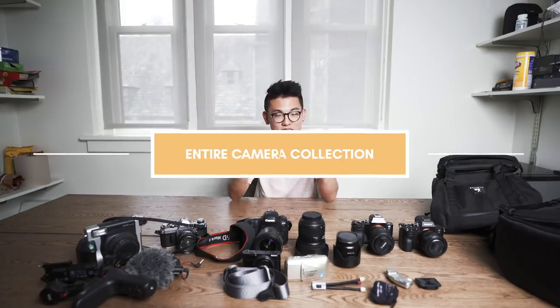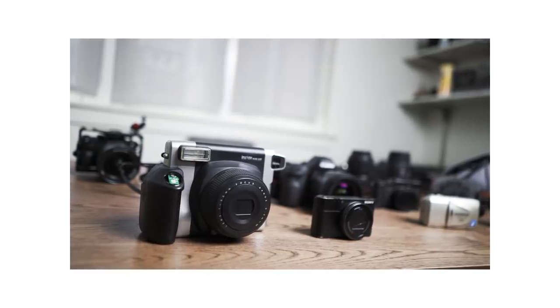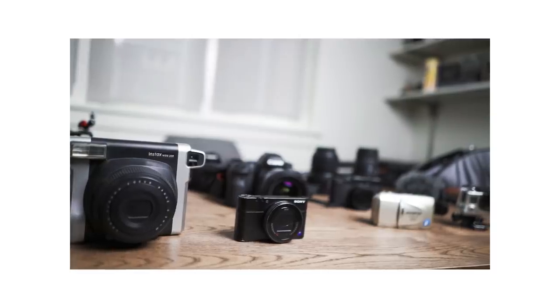Ladies and gentlemen, do we have the video you've been waiting for? Today we have my entire camera collection. This has been a little bit in the making because I obviously have a lot of cameras, and it took me a while to get everything in one place. I've been a photographer for probably six to seven years, and this is something that has been accumulating over a long, long time — none of this happened overnight. Let's jump into it.